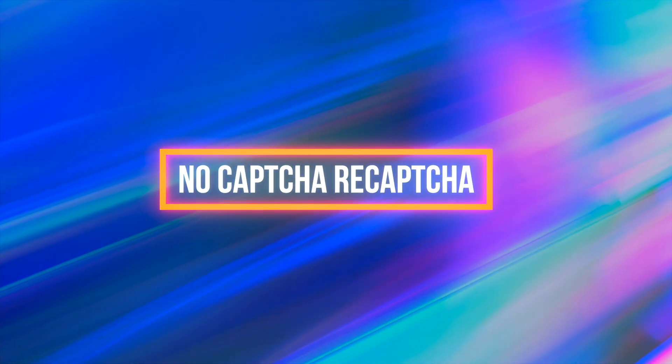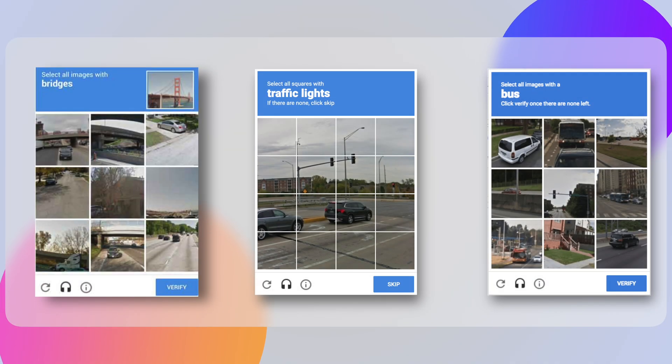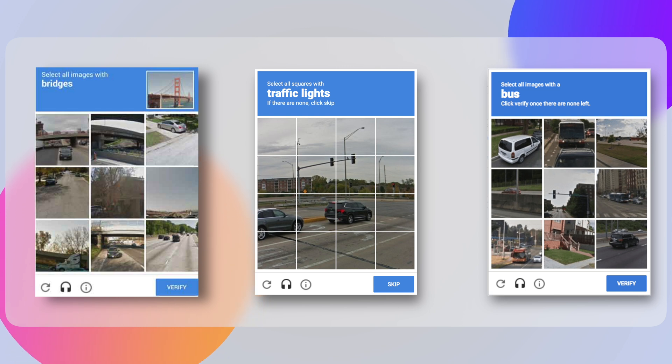They can be better than us in many things, but they can never truly be human — and that is the key factor behind the newer version known as No CAPTCHA reCAPTCHA. This is the iconic checkbox verification we see on websites before signing up, where we simply check the box. In most cases it is followed by an additional layer where we select image boxes containing a particular object — a zebra crossing, a traffic light, a bus, a car, a tree — and if the selection is satisfactory, we pass the test. Otherwise another set of images appears until they are satisfied.